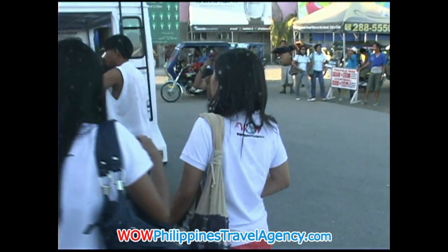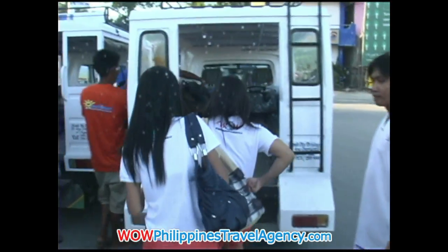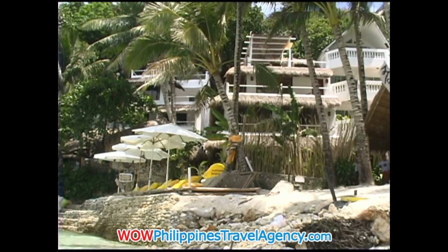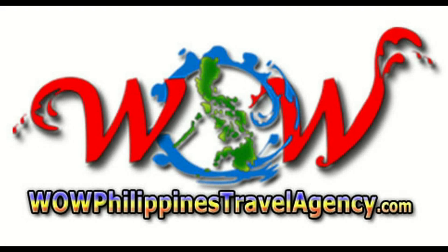The girls here are getting ready to get on the van that will take them to the resort. In this case, we're staying at Artista Beach Resort up in Diniwid, and the van will take you all the way there. So remember, the next time you travel: WildPhilippinesTravelAgency.com.